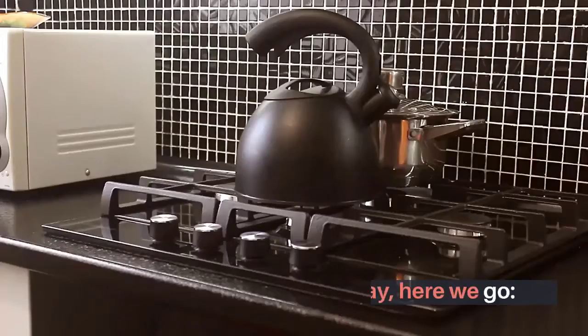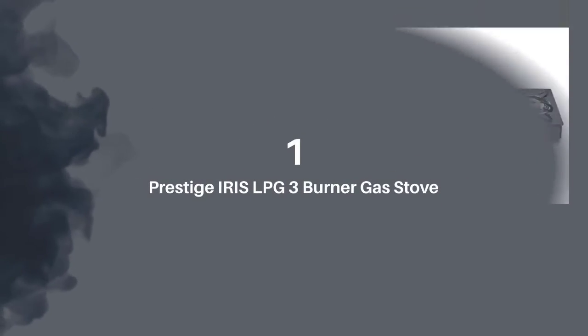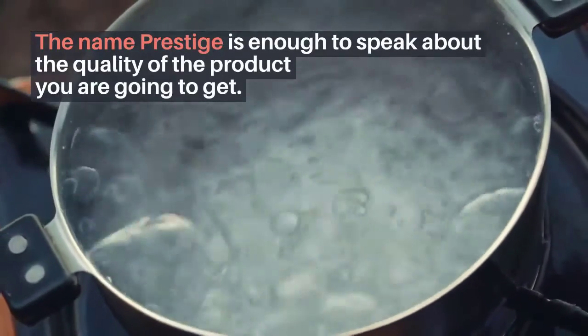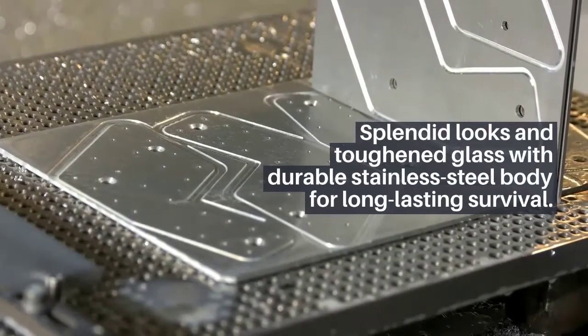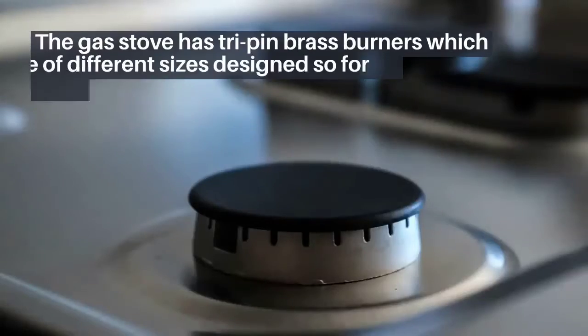Number one: Prestige Iris LPG three burner gas stove. The name Prestige is enough to speak about the quality of the product you are going to get. Key highlights: splendid looks and toughened glass with durable stainless steel body for long-lasting durability. The gas stove has tri-pin brass burners which are of different sizes, designed for effectual cooking.